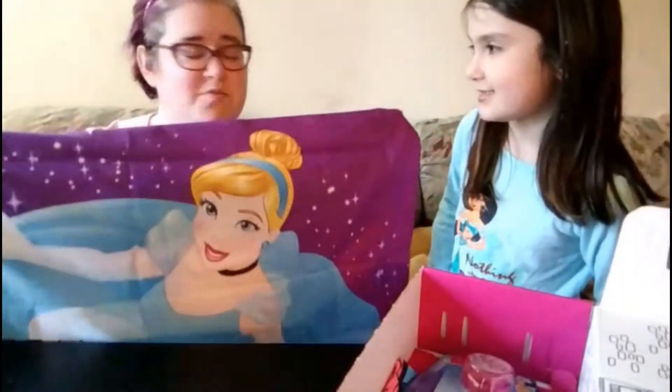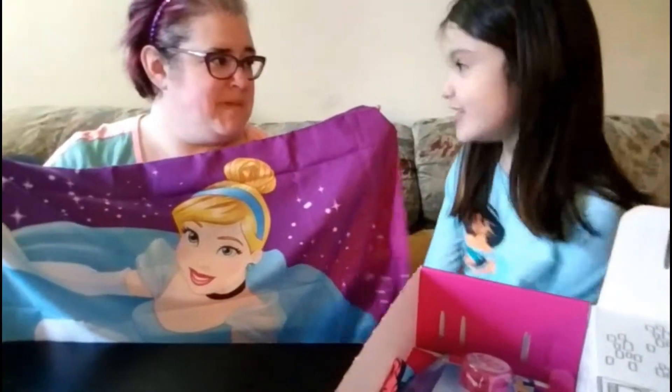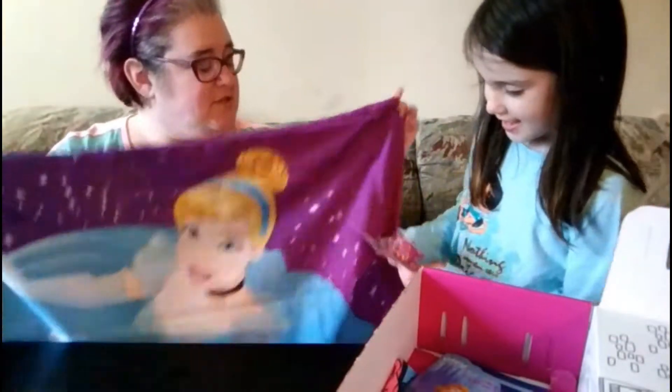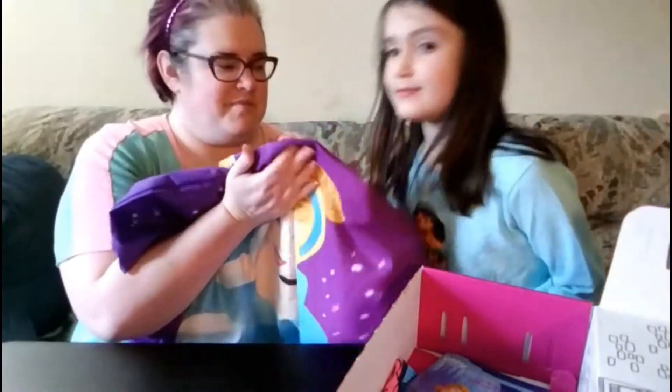It says 'Dream Big Princess.' This goes great with your room because you have princess stuff all over — you have princess pictures on your wall. So this is a pillowcase, and it's nice and soft, kind of silky — not quite silky, but smooth.